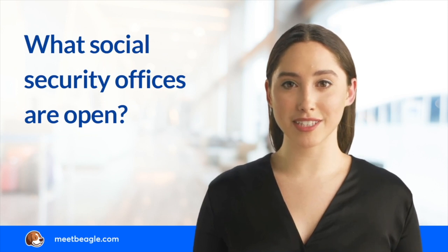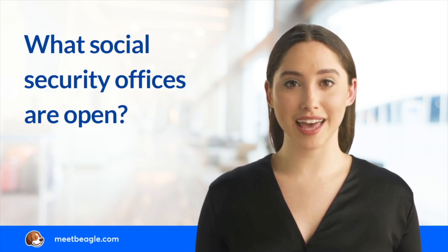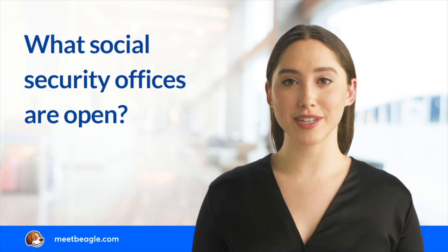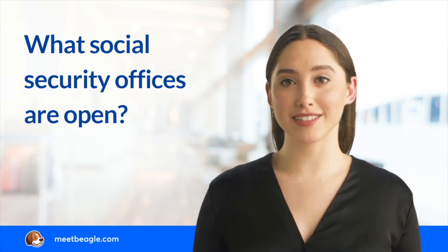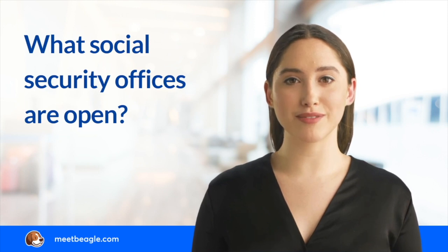You can also call Social Security's toll-free number at 1-800-772-1213 to talk to a representative and ask about the status of the local Social Security offices in your area. If the local offices are open, you should call ahead of your visit to book an appointment to avoid waiting in line.